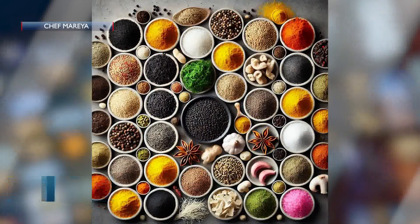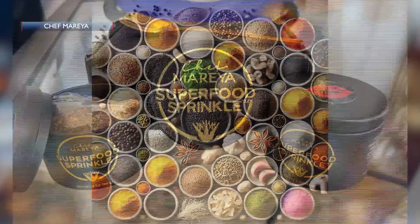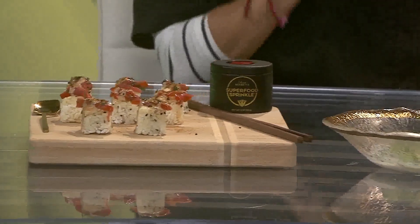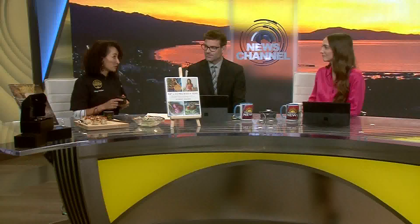It's got turmeric for inflammation, black pepper, garlic, and Himalayan pink salt and nutritional yeast. So you're actually getting some protein and really important B vitamins. And then we have a spicy blend, which is the hot stuff — so if you like spice, you want the hot stuff. This has cayenne pepper and black mustard powder. Really, really flavor-filled but all functional.